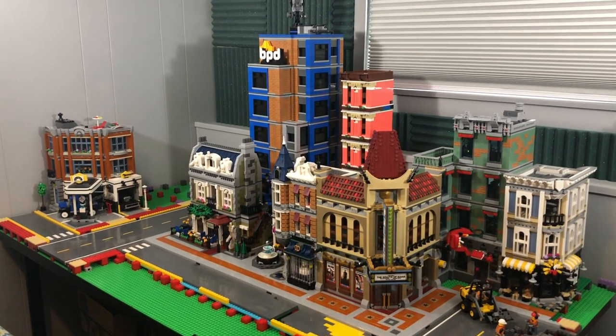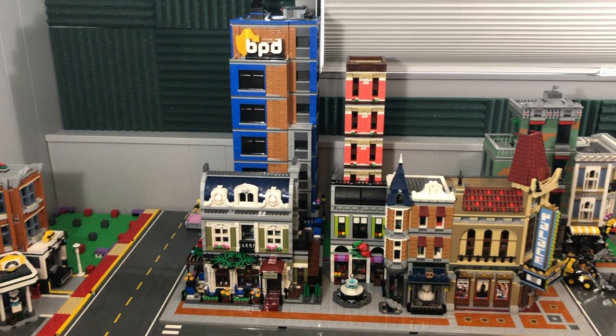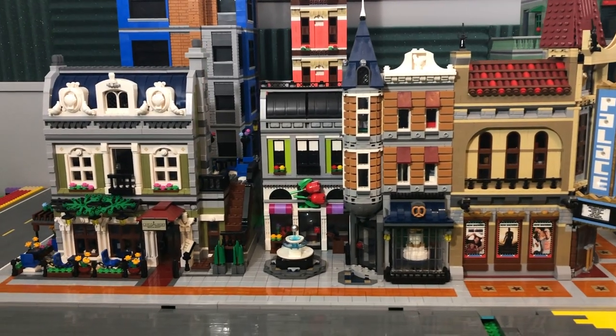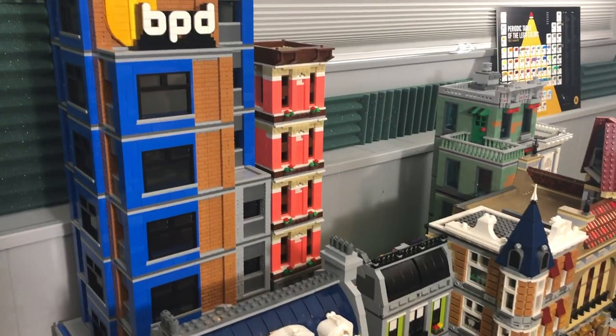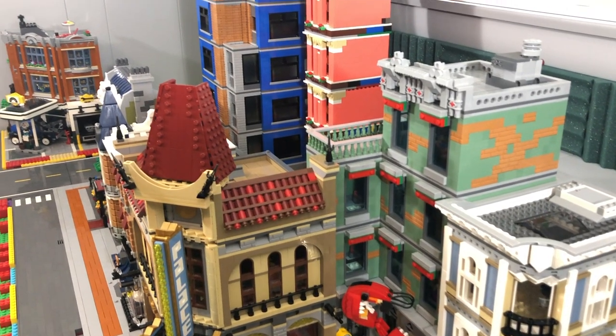Hey everyone, welcome to my channel. I am Steve and in the past few updates I have been working on shaping the skyline in Brickadelphia. One of my goals heading into this year was to really solidify the main block in my city. We've made a couple of mocks, we've split up Assembly Square into two halves, and we've rearranged things around a little bit — and actually now we're pretty close to that goal.